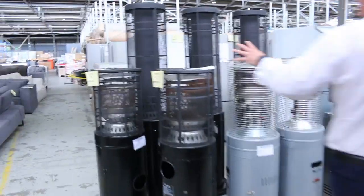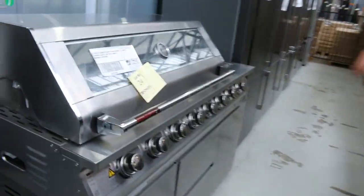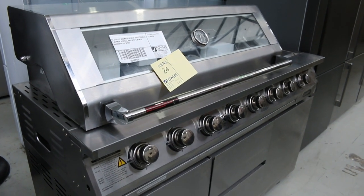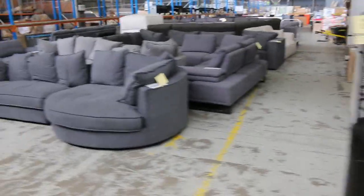Through here we've got more outdoor heaters, more gas outdoor heaters. There's a nice looking barbecue there as well, lot number 24. I reckon you'd expect probably about between $1,000 and $1,300 is where the bidding will be on that — that's going to be about the right money.